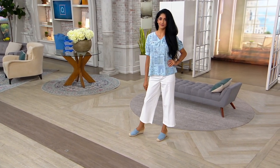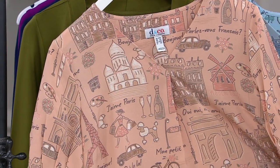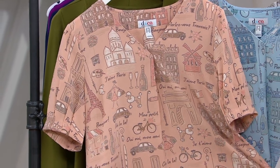The really fun thing about this top is the little Parisian motif we have going on: French poodles, bottles of champagne, cute little French sayings, a little bicycle with baguettes in the basket, can-can girls, and the Eiffel Tower.